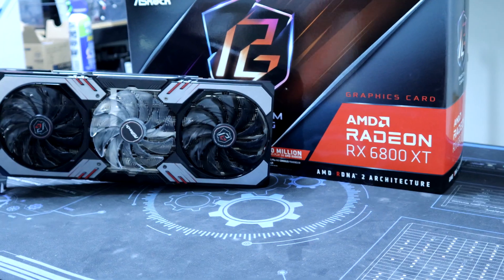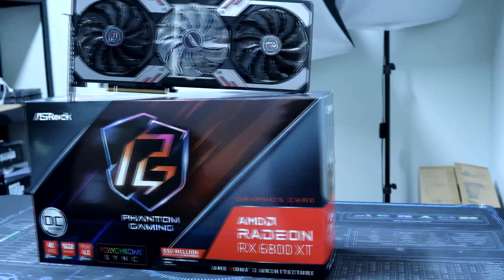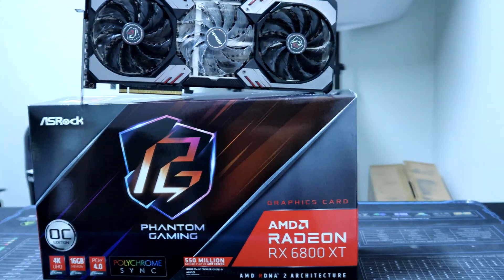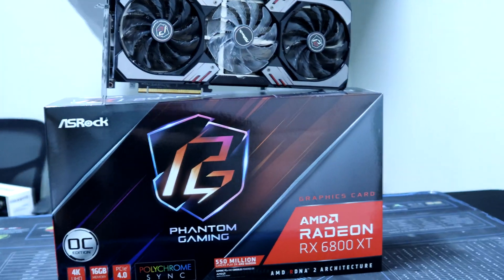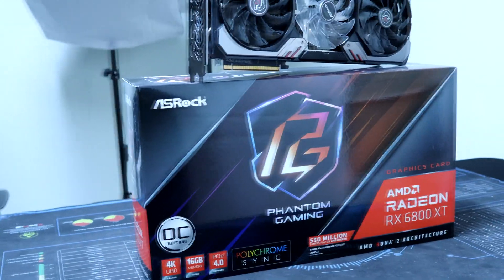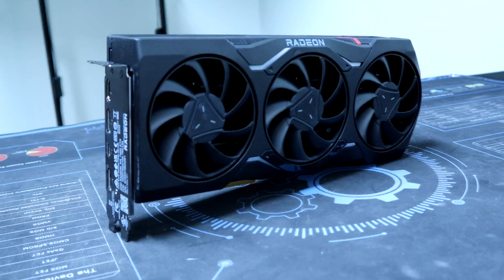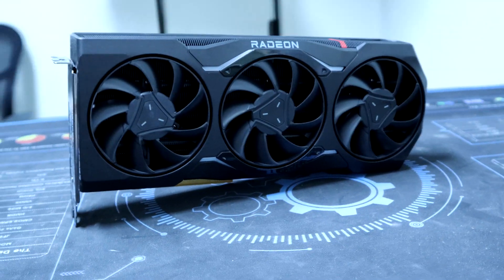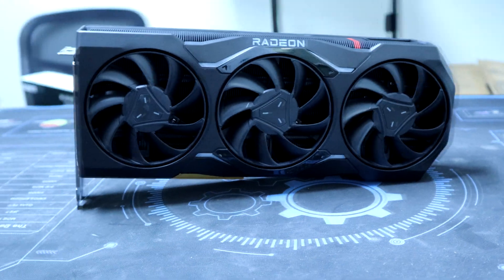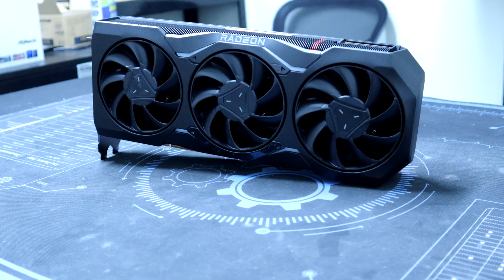I've seen the 6800 XT listed for around $540 on Newegg and Amazon, and at those kinds of deals it's an excellent buy. But if you can't find it at that price, the 7900 XTX at $1,000 really doesn't seem too bad either. Hopefully this video helps you decide if the upgrade is truly worth the cost for you.